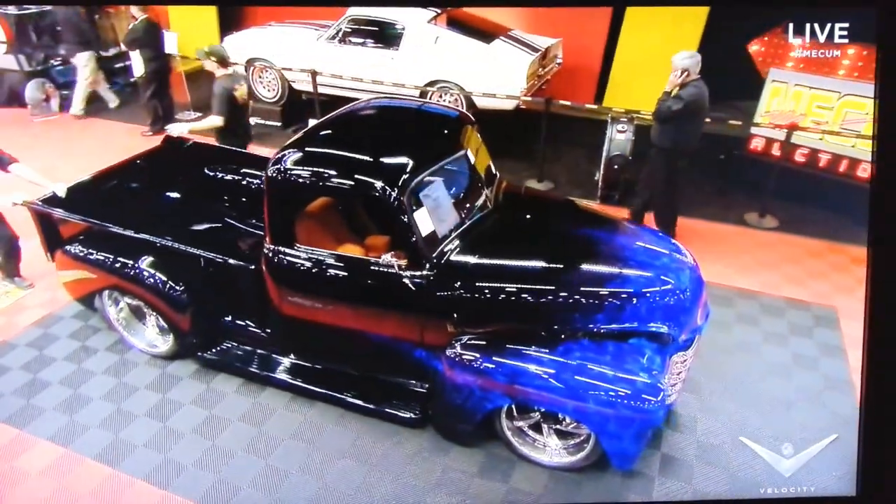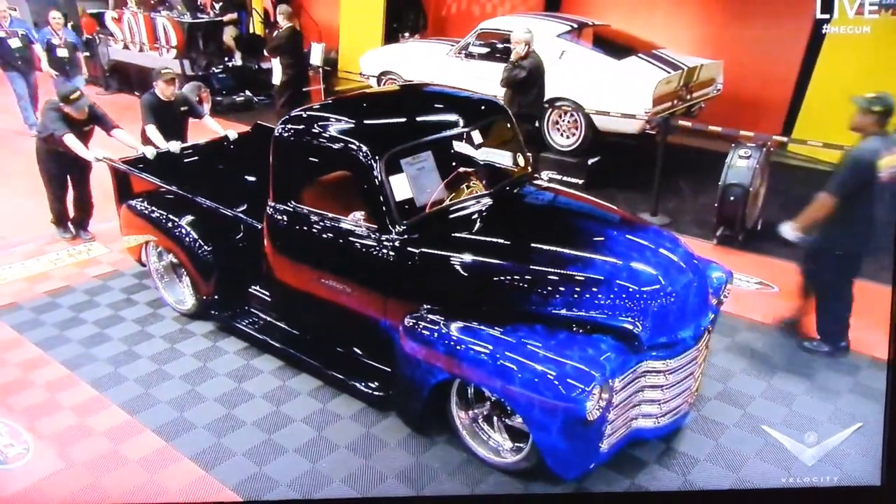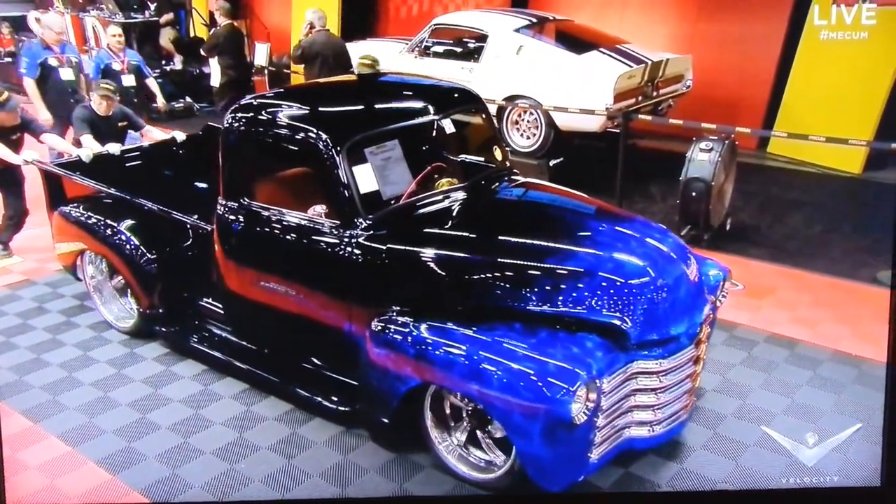Wow. In the house, in Houston. Man, we didn't even touch the interior of that truck. I know, and I was just going to say — check out the contrast of that awesome tan interior.